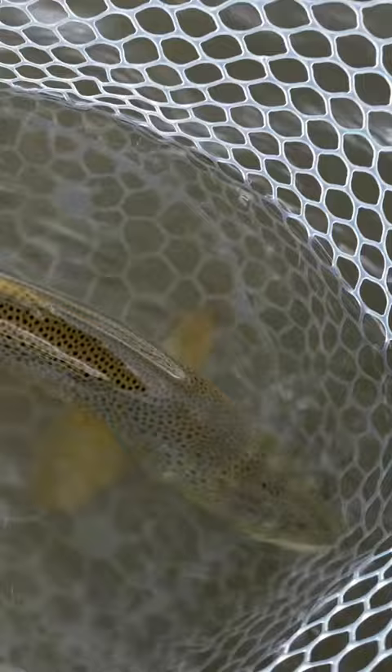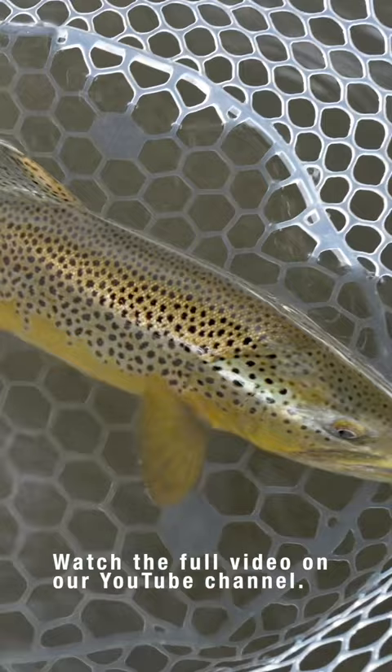The browns seem to key on that red color a little bit better than they do the golden. This fly one year was the top fly in the Jackson Hole One Fly, and I believe it also holds the record for the largest fish ever caught in the One Fly.